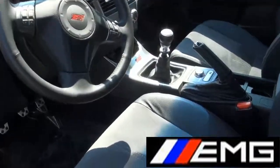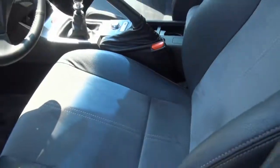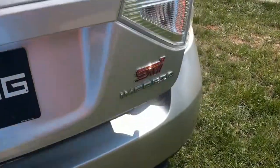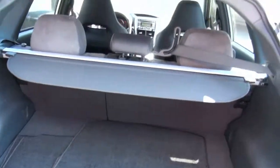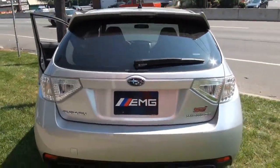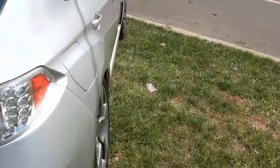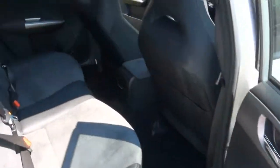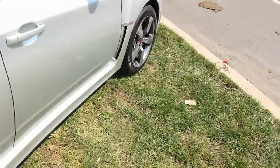Let's pop open the trunk. Floor mats, you have your shade cover. Definitely still smells like new in there, too.